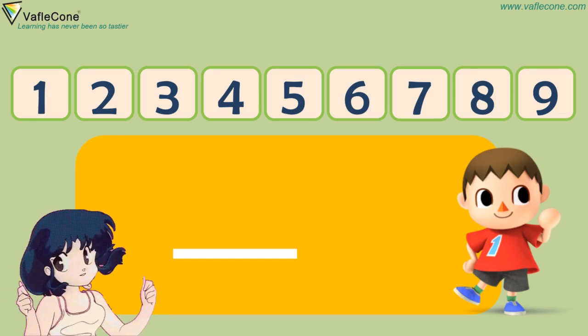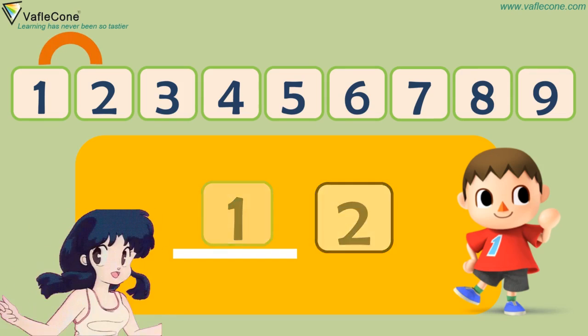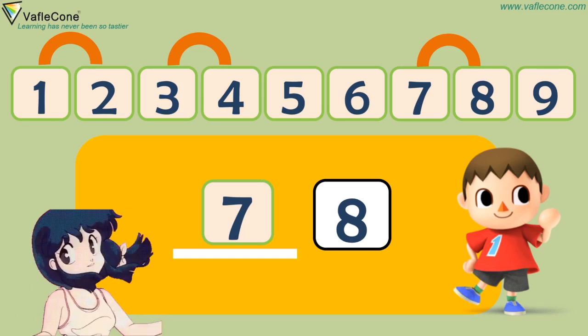So Dodo, what comes before 2? 1. What comes before 4? 3. What comes before 8? 7. Wonderful Dodo!